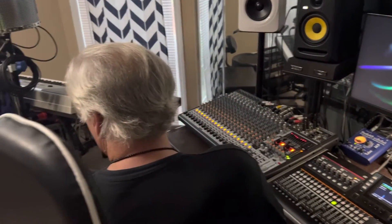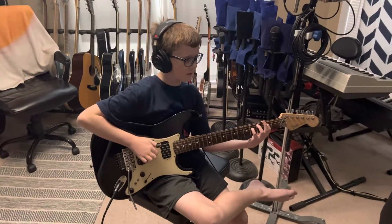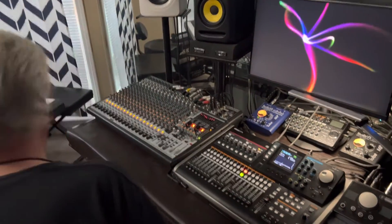All right, what do you want next now? Let's do the... that one we just leave as it is. Okay, what do you want next? This is awesome. We're doing a recording this morning. This is Brother Tim. Let's do the intro.